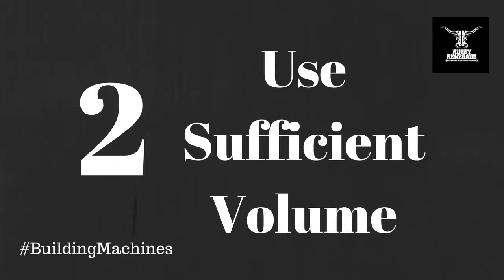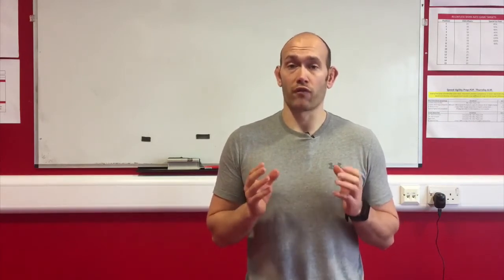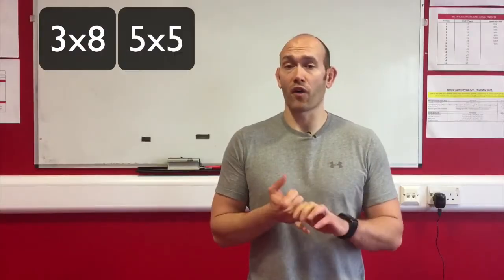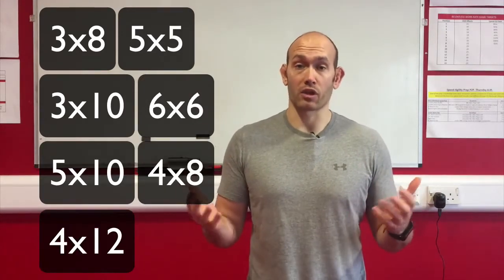Two: sufficient volume. Contrary to popular belief, high reps aren't the key for hypertrophy. Research shows that any rep range will stimulate hypertrophy so long as you use enough volume. A good goal is shooting for 25 to 50 reps per exercise. This gives you a lot of options: 3x8, 5x5, 3x10, 6x6, 5x10, 4x8, 4x12. 25 to 50 reps and you get bigger.